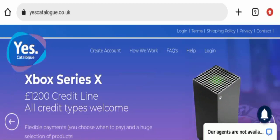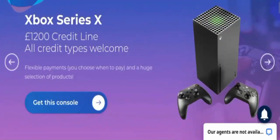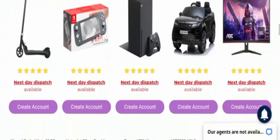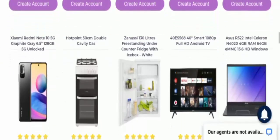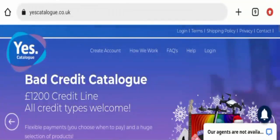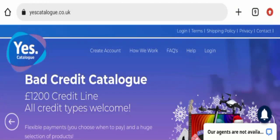It is an online shopping store that deals with multiple products — they are selling gaming products, toys, gaming monitors, mobile phones, and more. Now let's check the About section page. I didn't find the About section page right now.